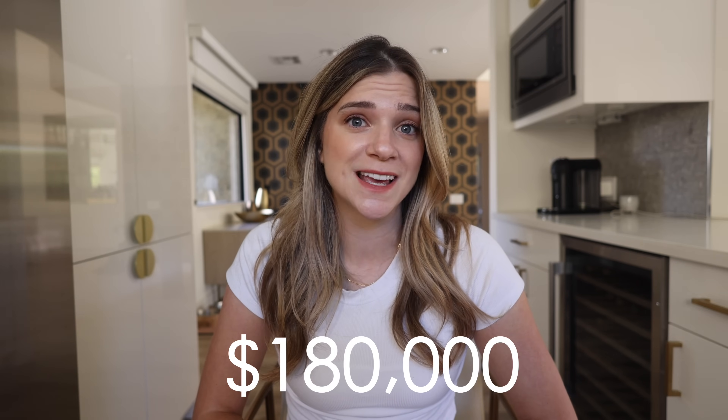On the last two sales I've made, I've saved my buyers a combined $180,000. I want to share with you guys how these deals went down today, and then you can be the judge if December is a good time to buy a home.